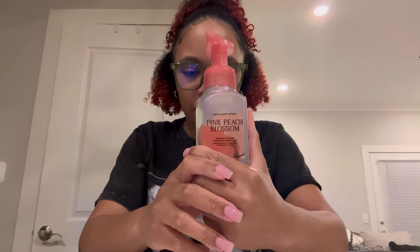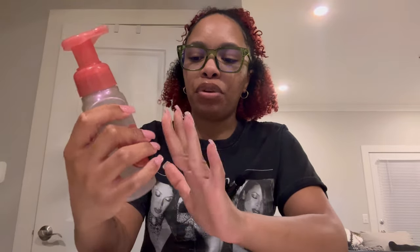I also got a Pink Peach Blossom — Peach Nectar, Magnolia Petals, and Mandarin. The fruity part of this is at the forefront and the floral is in the background. I love fruity, juicy scents in hand soaps. Love the packaging, so I'm excited to use this for either the spring or the summer.